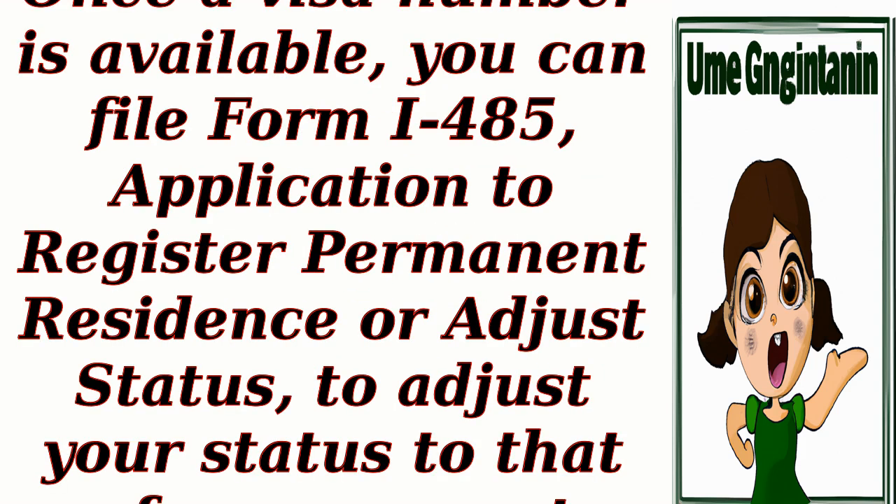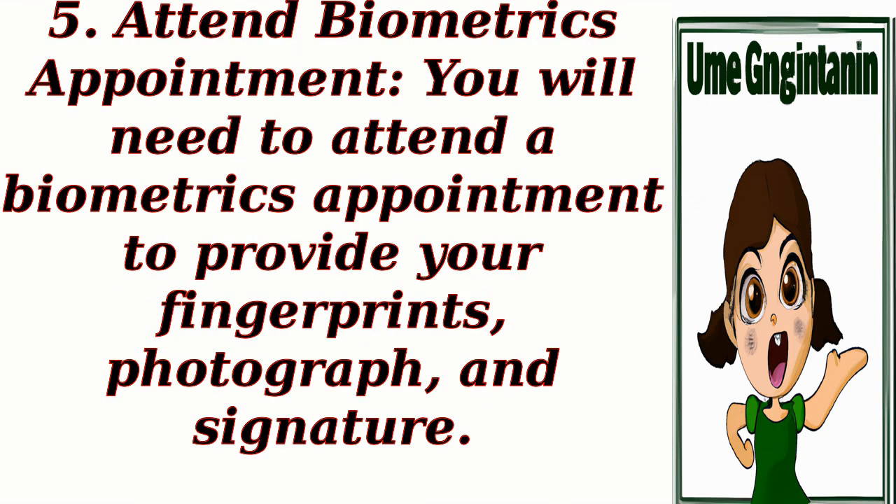Step 4: File Form I-485 — once a visa number is available, you can file Form I-485, Application to Register Permanent Residence or Adjust Status, to adjust your status to that of a permanent resident. Step 5: Attend Biometrics Appointment — you will need to attend a biometrics appointment to provide your fingerprints, photograph, and signature.